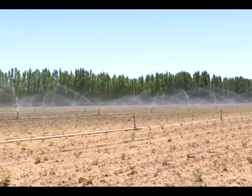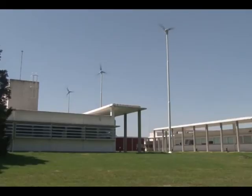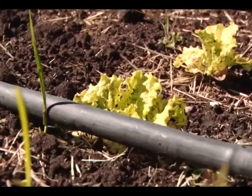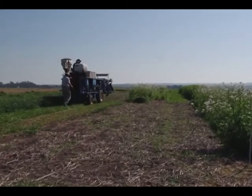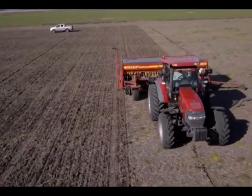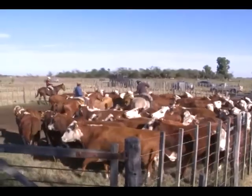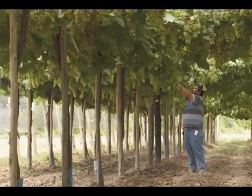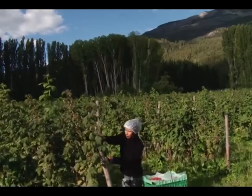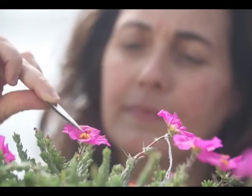Frente a escenarios complejos, impulsamos el desarrollo sustentable. Difundimos el uso de energías alternativas, garantizamos el acceso al agua y promovimos el respeto por el suelo. Pusimos al alcance de millones de productores tecnologías de bajo costo. Acercamos conocimientos, compartimos visiones que cumplieron sueños y transformaron realidades. Sumando esfuerzos con cada productor, logramos aumentar el valor y el rendimiento de los frutos de nuestra tierra. Esos productos se ganaron la confianza de consumidores de todo el mundo. Seguimos trabajando con ese objetivo.